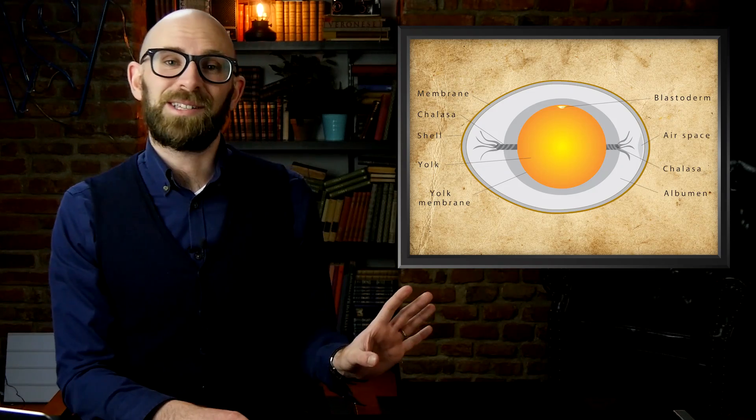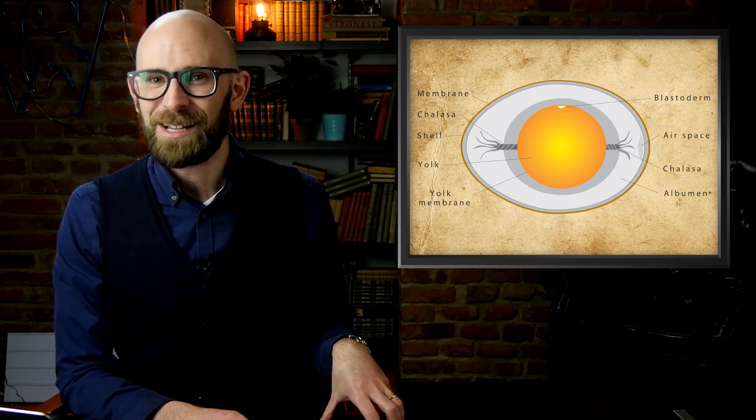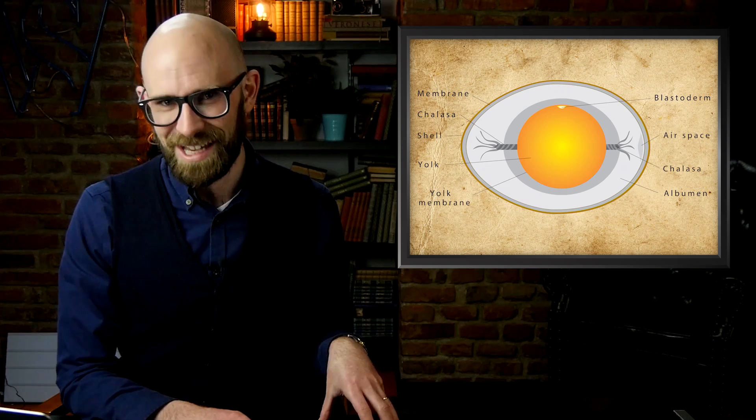We only say unimaginatively here because eggs without a yolk are given the much more imaginative name of fart eggs, or sometimes, in polite company, wind eggs.